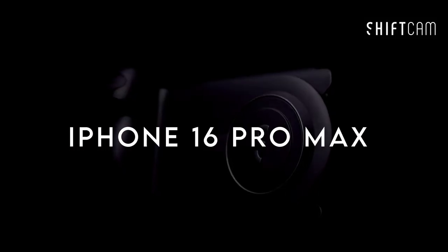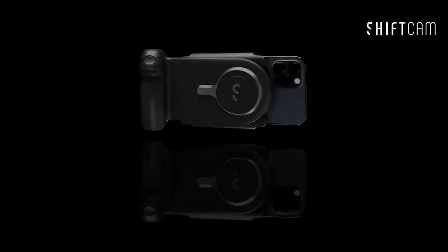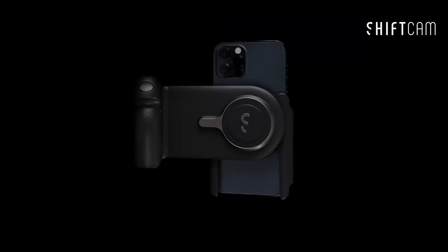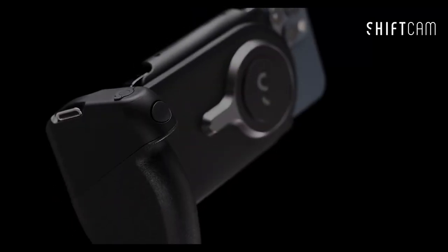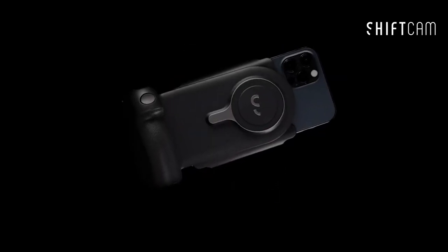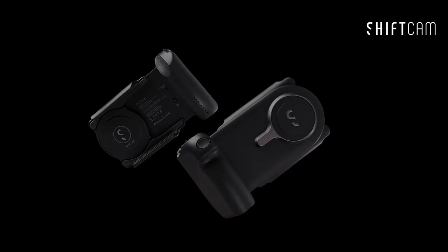Number 10: ShiftCam Pro Grip Starter Kit. The ShiftCam Pro Grip Starter Kit is a game changer for mobile photography. The ergonomic grip feels just like holding a DSLR — it's not only about comfort, it's about stability and control, turning your phone into a true photography tool.